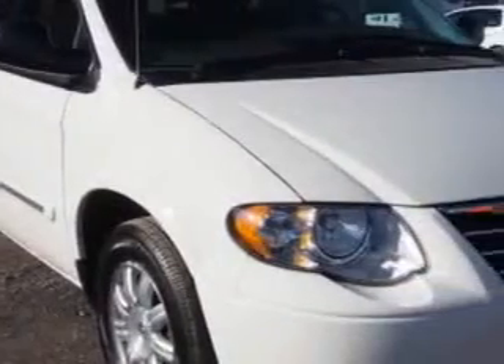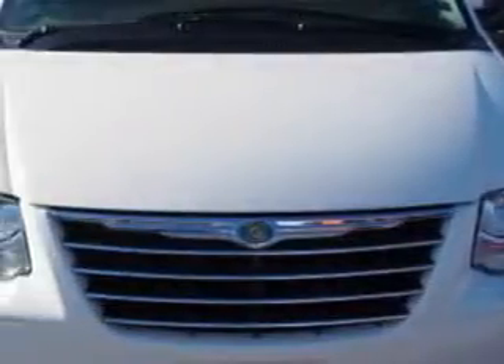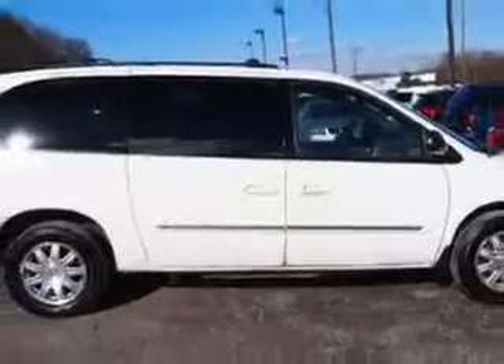W&L Subaru knows you want more in a car. You expect the best from your vehicle. Check out this Stone White Clear Coat 2007 Chrysler Town & Country Extended Minivan, equipped with a 6-cylinder engine and an automatic transmission.